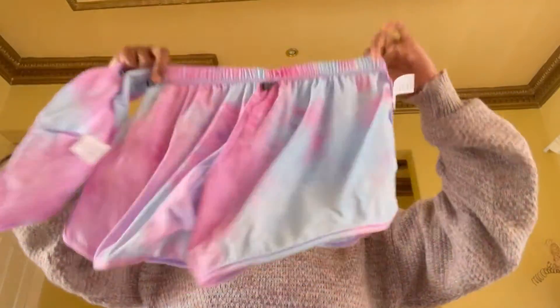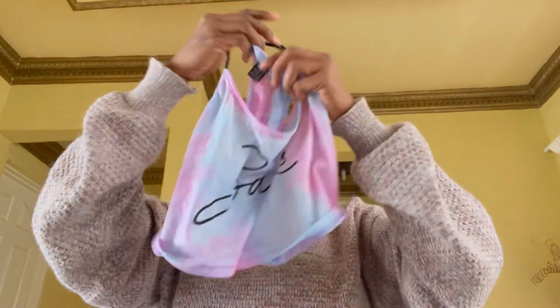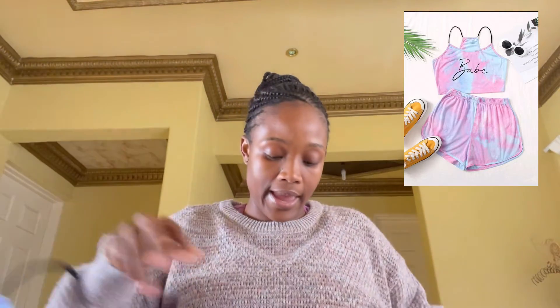Then there is a cute set I've been postponing buying for the longest time. It's a crop top with 'babe' written on it and matching pants — a lounge set just to sit at home and chill. I bought this in a large for 90 rand, and it was worth it. It's very comfortable and it looks amazing on me.